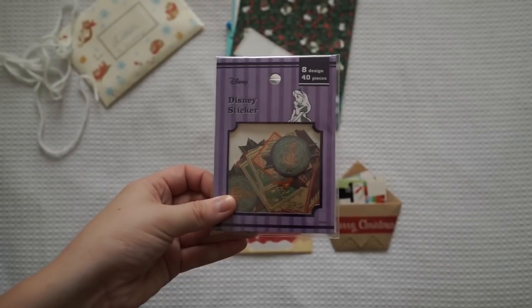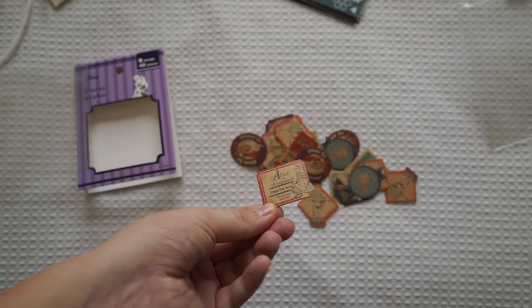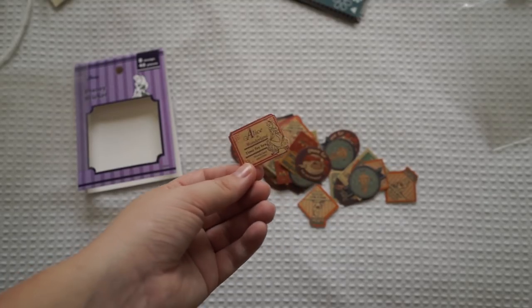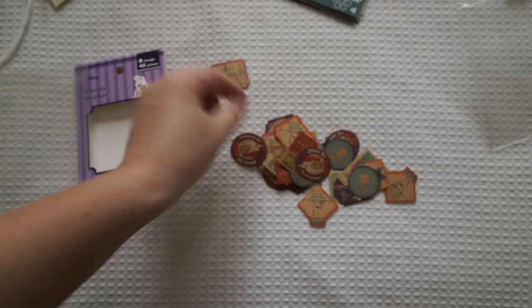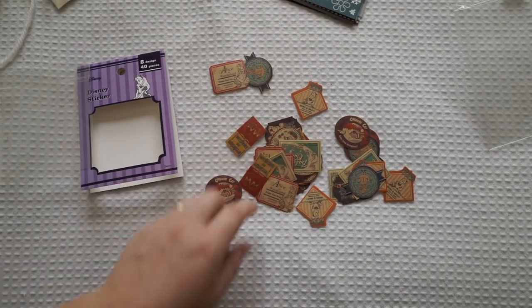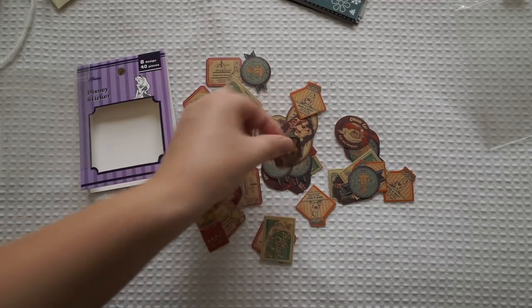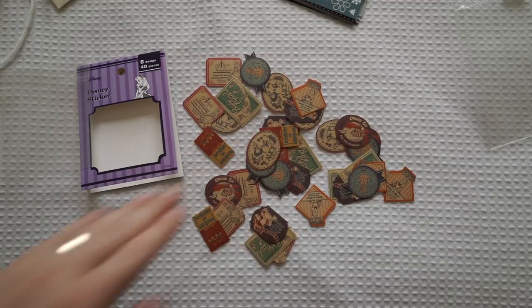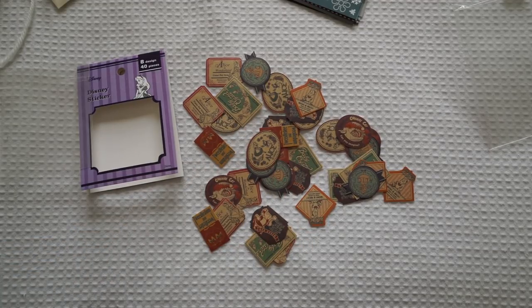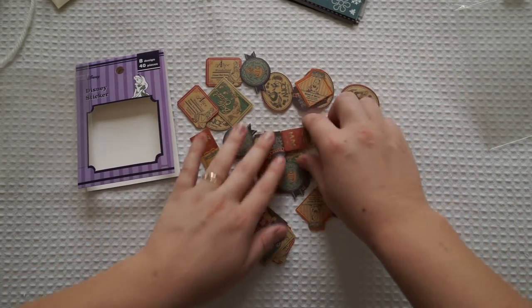It's Disney stickers but it's Alice in Wonderland themed! This one says 'tea time' and I can put these in with my little tea packaging. They're just so pretty — I love these so much, I can't wait to use these. Thank you so much for this beautiful package. I loved everything inside and I can't wait to use these and read your letter as well. You always write the nicest and longest letters.